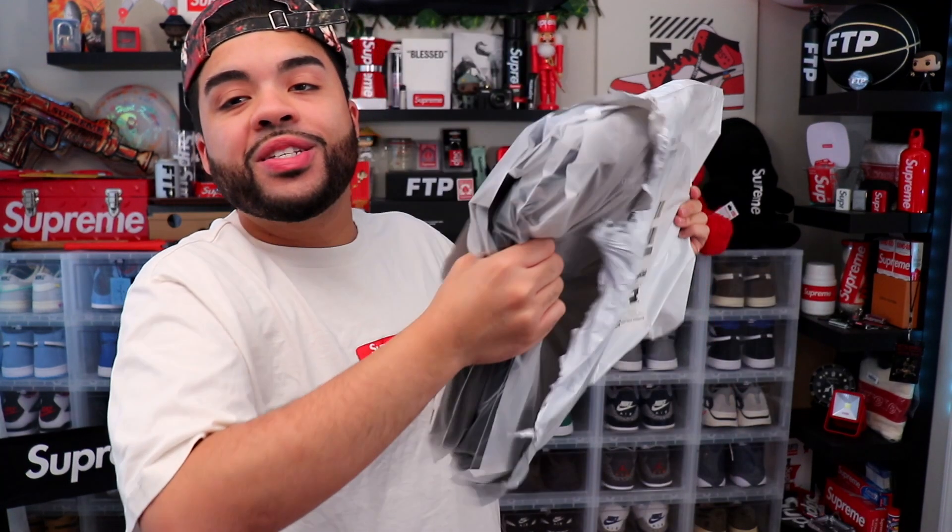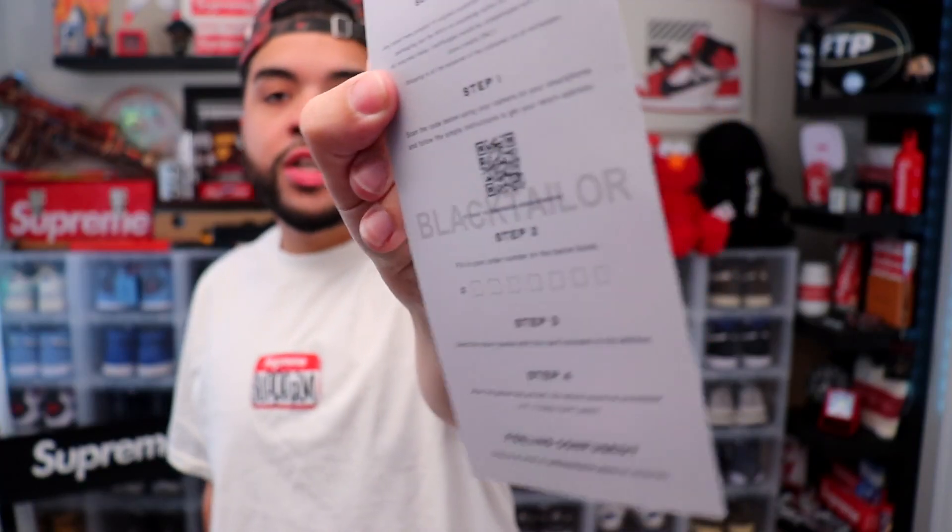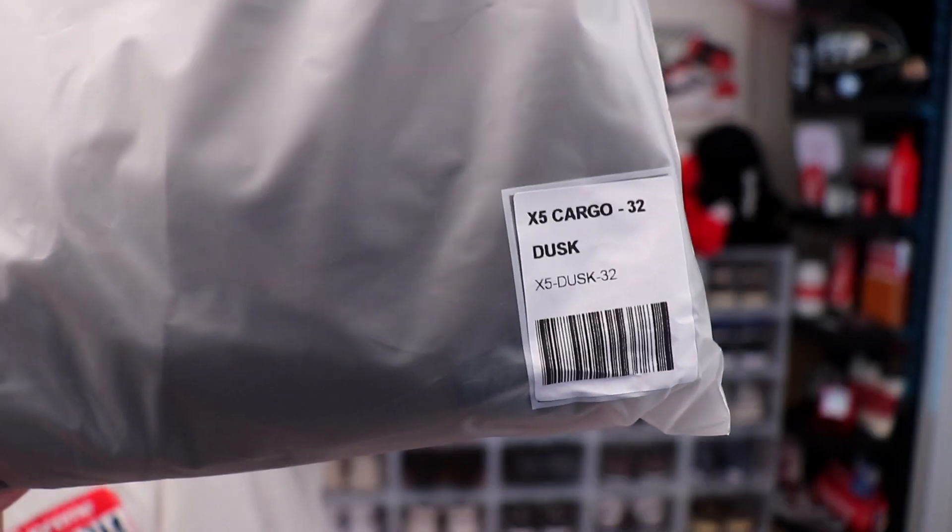We got three pairs of pants — their card comes included with return information if you want to return anything. I'm going to take everything out of the bags and then we'll get into it. And we also had two more pieces.